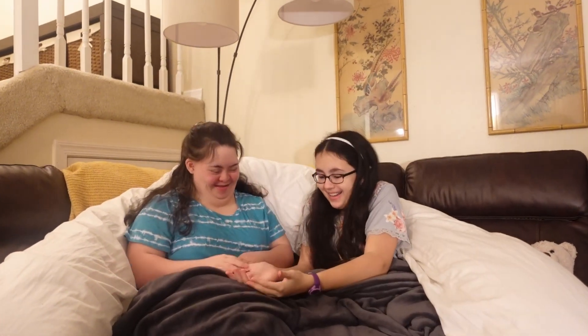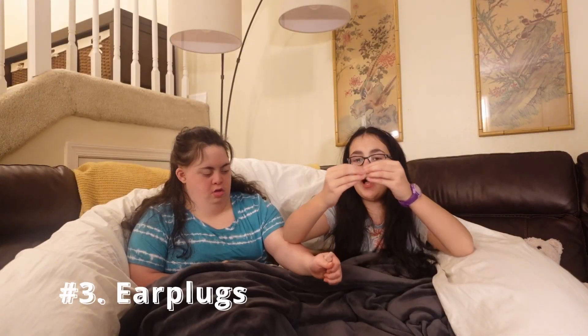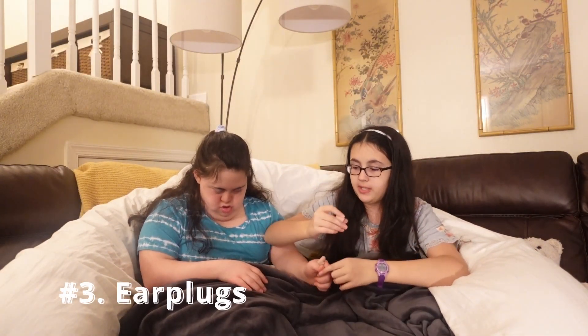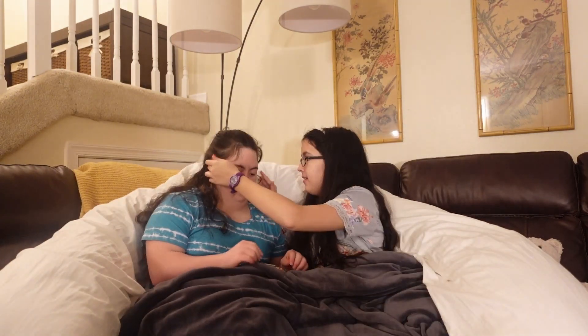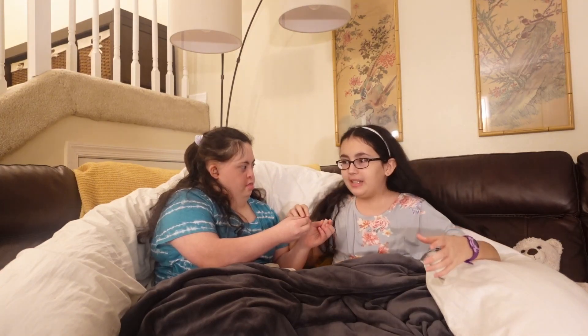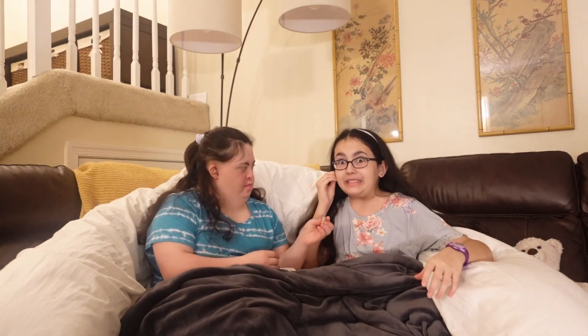So the third one is earplugs. Earplugs are amazing. Sophia has started to really, really love earplugs. I know you've got yours in. Why are these helpful, Sophia? What can you hear when you don't have earplugs?